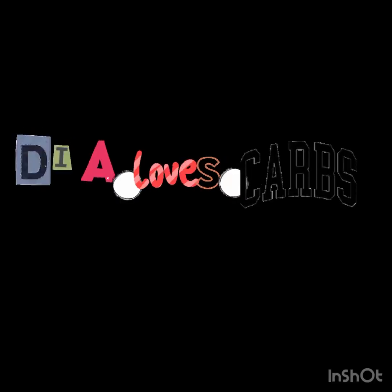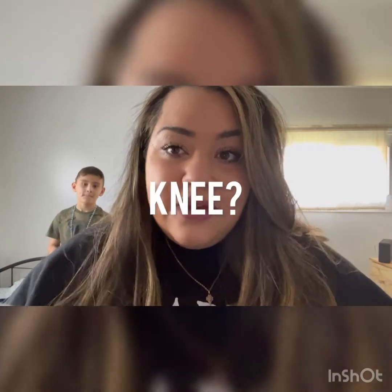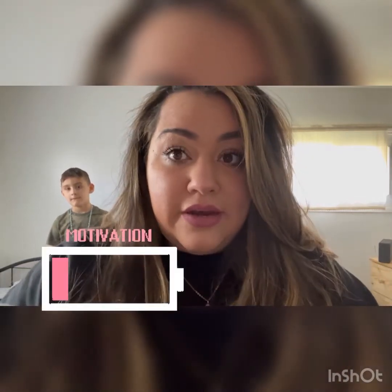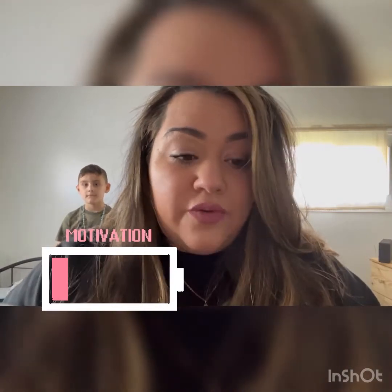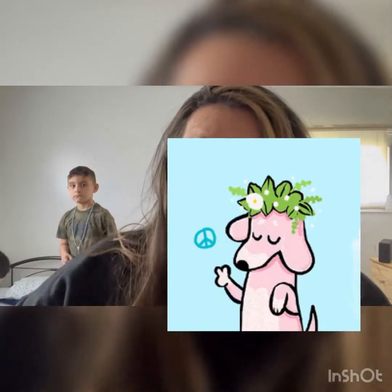Welcome back to my channel. If you're new here, the channel is basically about my life — I'm pretty authentic on it. Anything from my weight loss journey, which has been non-existent so far, to handbags and luxury purchases, beauty, Louis Vuitton, Prada — everything. If that interests you or you like my vibe, we're all about vibes here.